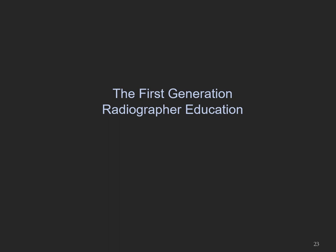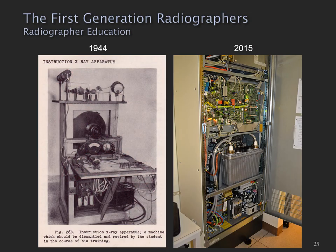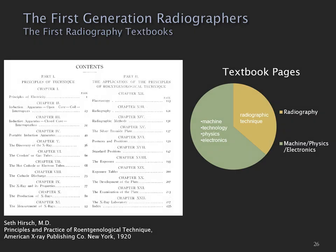So having looked at first generation x-ray machines, we're now going to look at first generation radiographer education. Apart from the practice of radiography being very different, radiographer education was very different. This quote is taken from a 1944 radiography textbook, and it was well understood that a radiographer should be able to dismantle and rewire the x-ray machine — that was part of the training of a student radiographer. Needless to say, I have no understanding of the electronics you'll find in a modern x-ray machine.